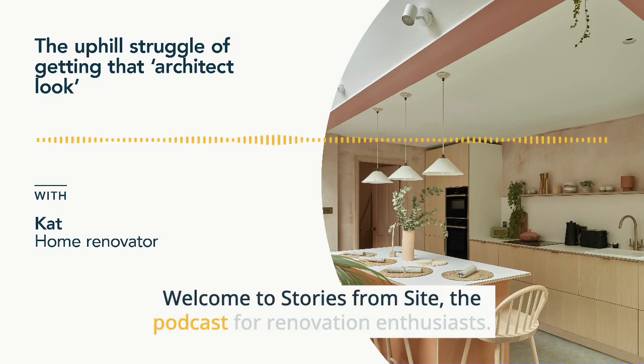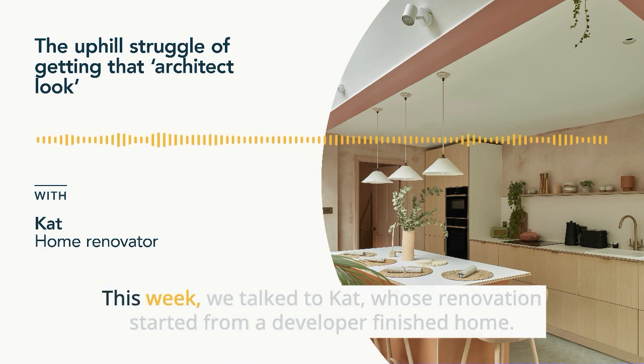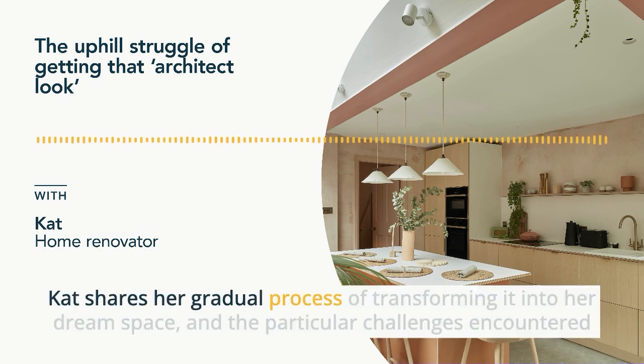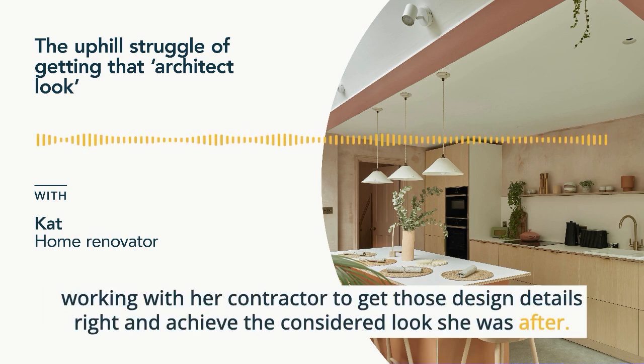Welcome to Stories from Sight, the podcast for renovation enthusiasts. I'm Amy Dornalek and together with my co-host Jane Middlehurst, we chat with home renovators about the rollercoaster that is renovation. This week we talked to Kat whose renovation started from a developer-finished home. Kat shares her gradual process of transforming it into her dream space and the particular challenges encountered working with her contractor to get those design details right and achieve the considered look she was after.